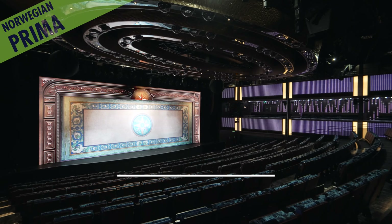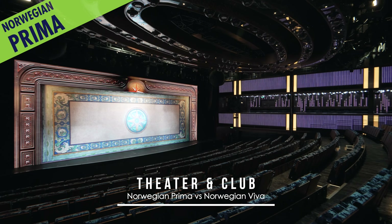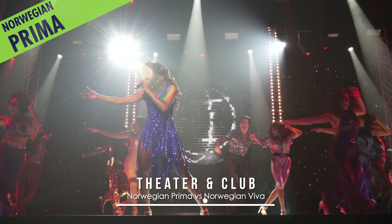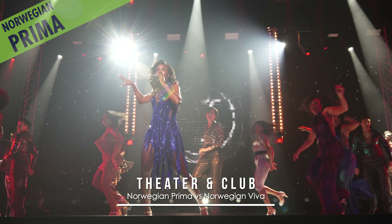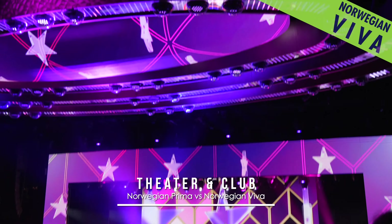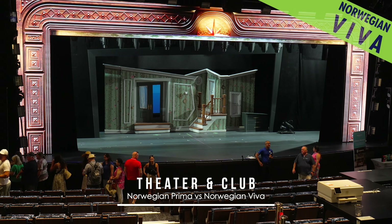The Prima Theater and Club has a kinetic chandelier in the ceiling — notice its bare center — and stages Summer, the Donna Summer Musical. But alternatively on Viva, the chandelier has a brand new LED centerpiece, and Beetlejuice the Musical as the signature stage show.